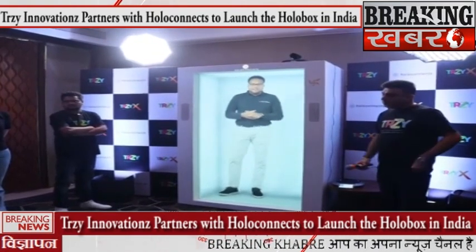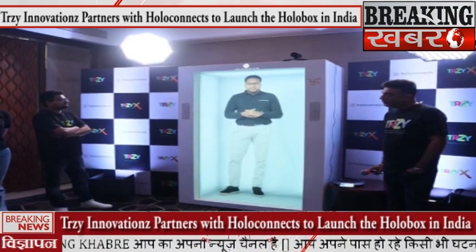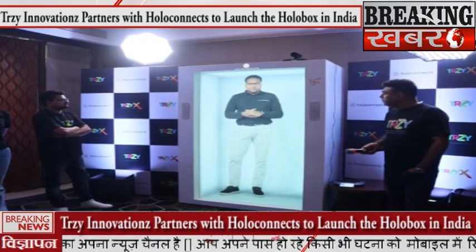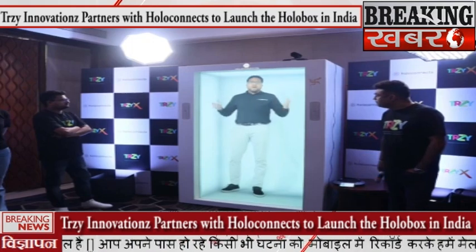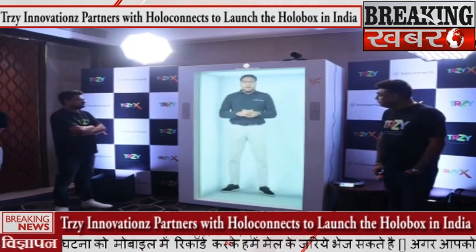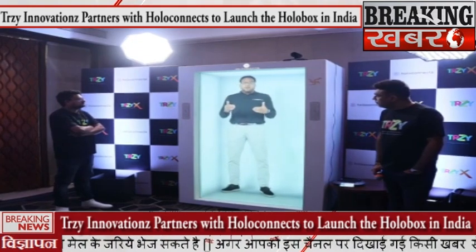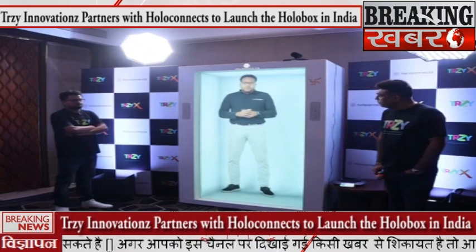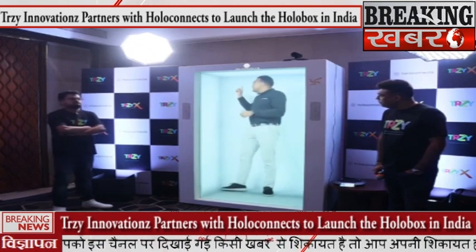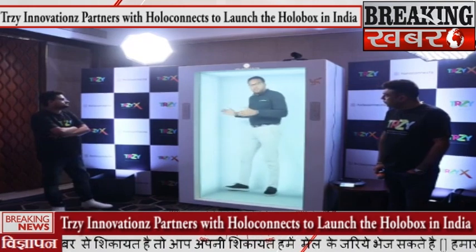It looks very realistic to us. So what is the dot pitch or the pixel pitch of this display? So where I am right now, this is the hollow box that we produce in-house in the Netherlands. We make use of a transparent 4K LCD screen. So the lines behind me, the grey lines are all physical lines and I have depth behind me.